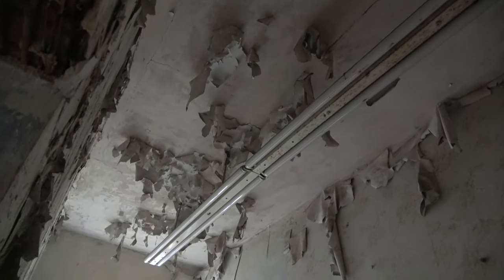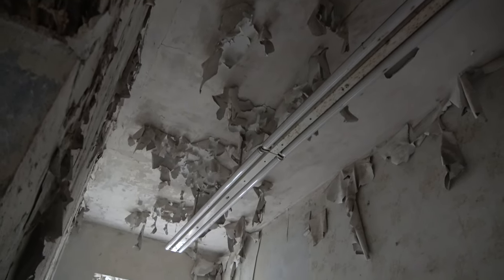We are Urbex L.E. from Leipzig, and in this episode we show you a lost factory.